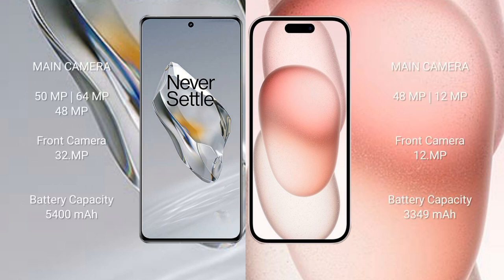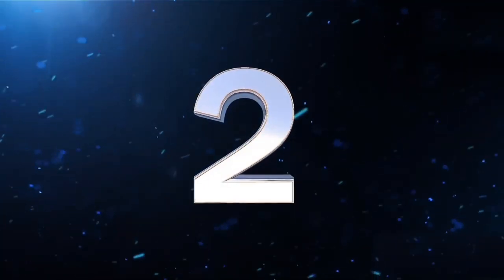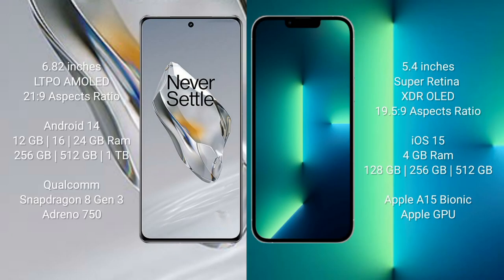OnePlus 12 features a triple rear camera setup: 15MP plus 64MP plus 48MP, and a 32MP front camera. OnePlus 12 has a 4500mAh battery with 100W fast charging support. iPhone 15 has a 3349mAh battery with 30W fast charging support.